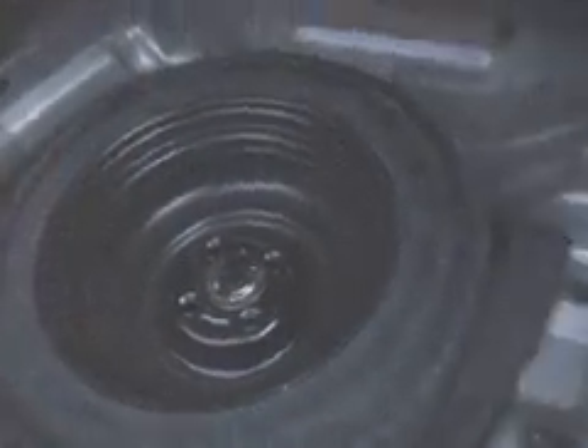Let's see if we can find our spare here. There it is. In fact, it doesn't really look like a donut — it looks more like a full-size spare.